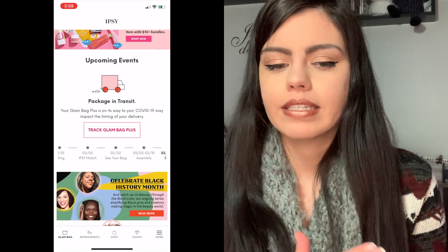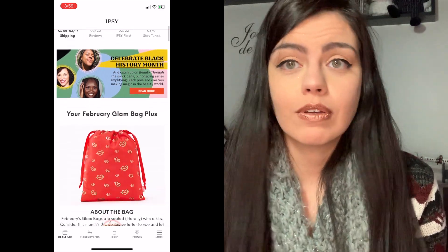Now time to dive into the February 2021 Ipsy Bag. If you're new to Ipsy, there are five full size items in the Glam Bag Plus. There's also just the Glam Bag with five trial size items for $12 a month, or you can step up for $25 a month and get full size products. There's also the Glam Bag X for $50 a month where you get around 8 to 10 products. With the $25 plan you get to pick three items on the app — it's usually the second day of every month — and they pick two for you.